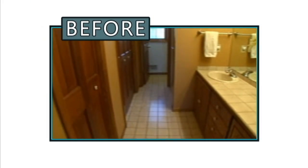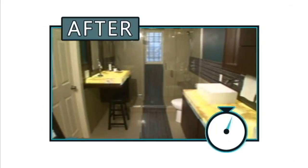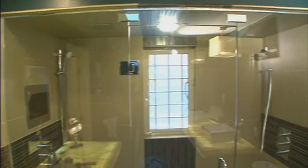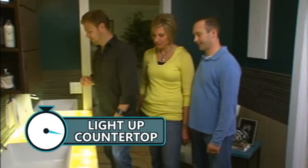Here's another bathroom before — cramped, narrow, and nasty. And after. Check it out. 'Wow, that's not bad, is it?' That's awesome. Yes, it is. Big, beautiful, and it even lights up.